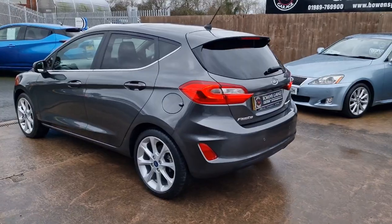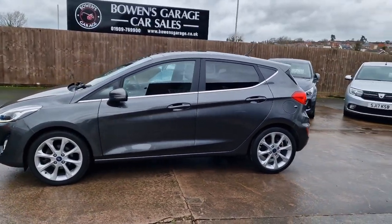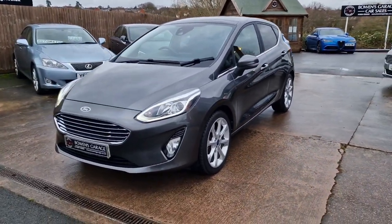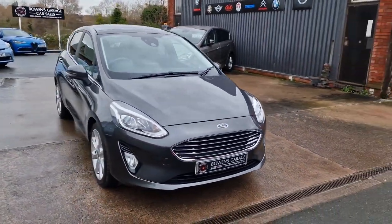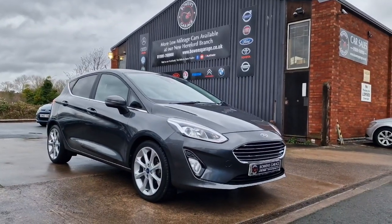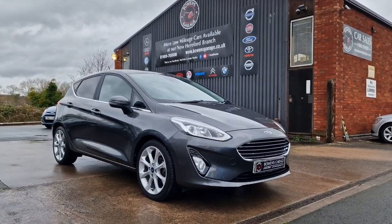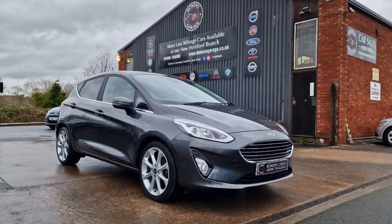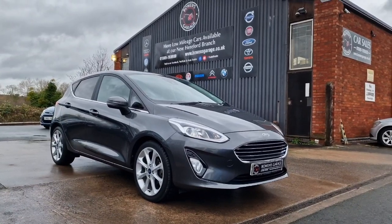Fantastic looking Fiesta Titanium in the magnetic grey, 18,000 miles, good service history. Finances available from £238 a month, based on a 10% deposit. The car will come supplied with a fresh MOT, two remote keys, along with our standard six-month nationwide covered in-house supplied warranty. We work on an appointment only basis, so if you'd like to come and view please do get in touch. Our telephone number is 01989 769900, email sales at bowensgarage.co.uk, and for more information including registration number, insurance groups, and specific technical specs, visit www.bowensgarage.co.uk. Really nice example — the right colour, the right spec. This won't be here long. Thanks for watching.